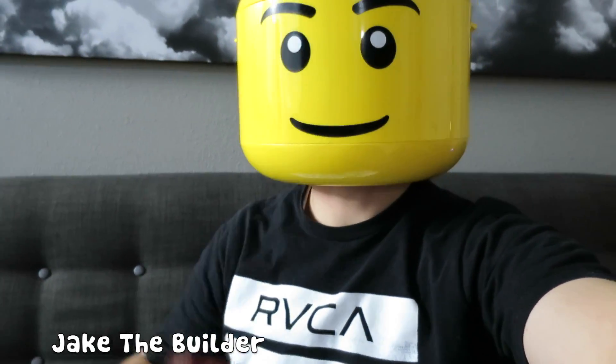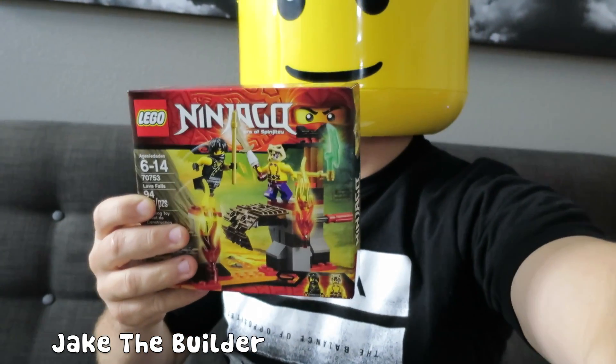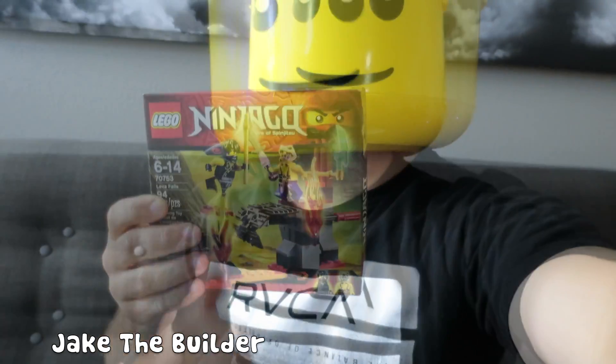Hey everyone, thanks for watching the Jake the Builder channel. Today we have an awesome Ninjago set. It is the Lava Falls set and it has coal and slevin. So let's get started.